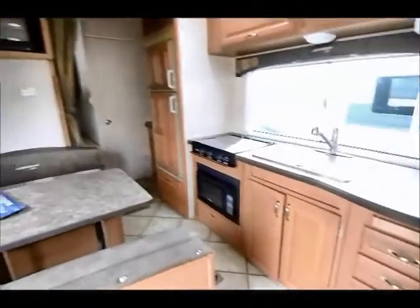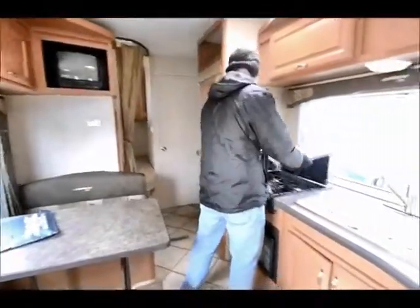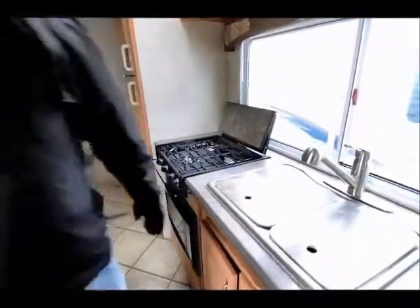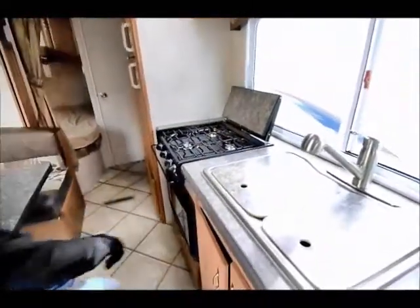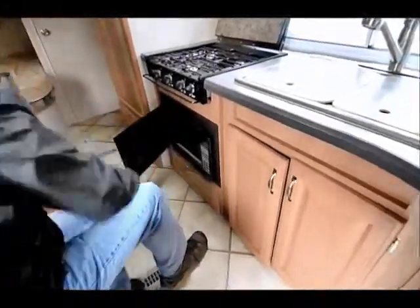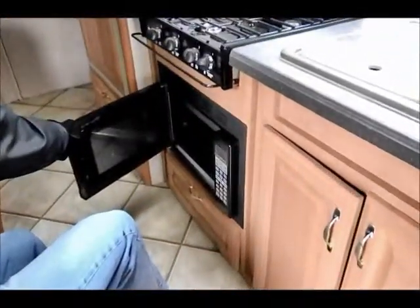Great layout. It's got ducted AC, inside speakers and a stereo with a CD player, and a three burner cooktop with very, very little use looking at it. They've done something a little bit different — you've got a microwave oven down below the cooktop rather than a gas oven.